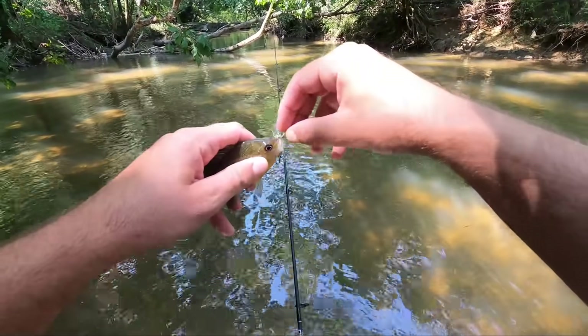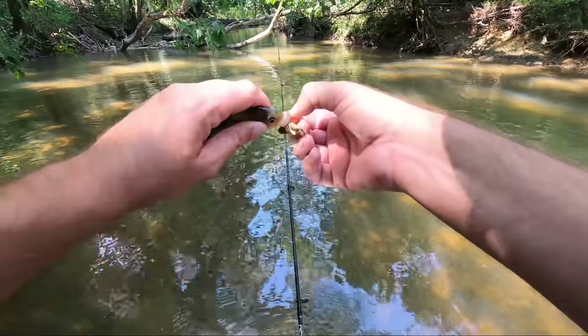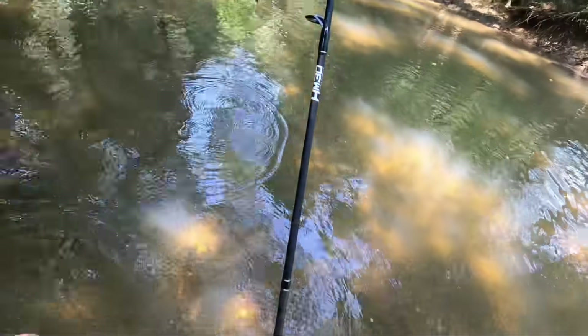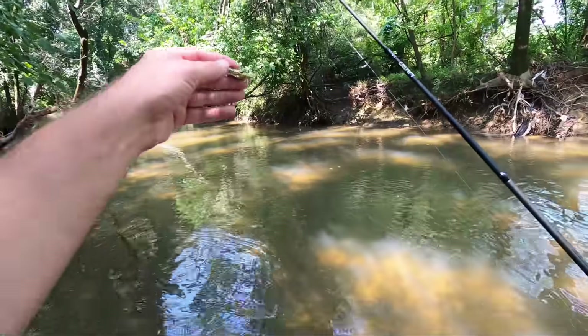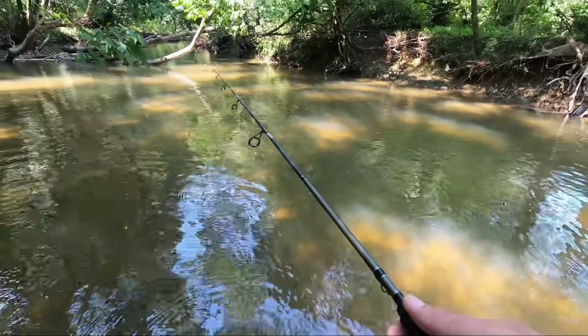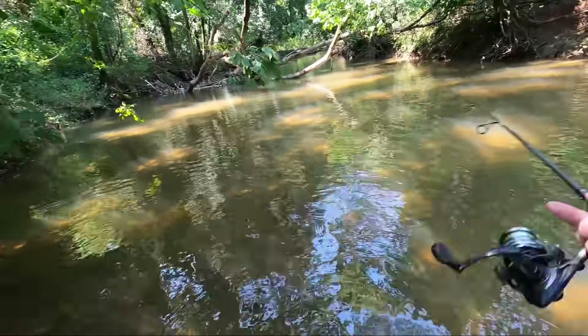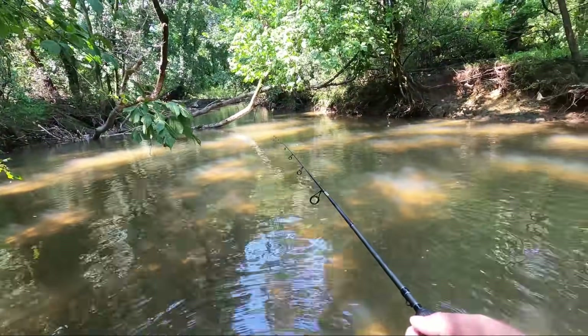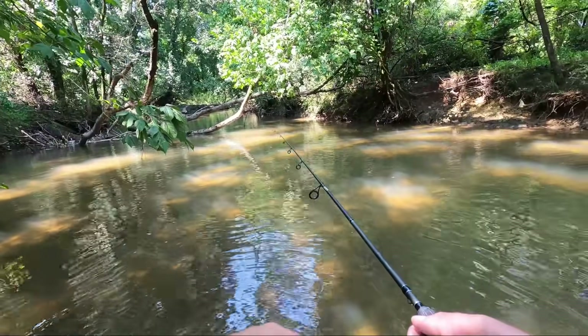I catch most of my fish with the creek hopper by just reeling it slow. I'll throw it out there, just pop it — just kind of twitch it one time — and then I start reeling it in slow to make them have a decision. Sometimes when it's just sitting there popping, they'll hit it and not get hooked. Once it starts moving, they've got to hit it a little more aggressively.